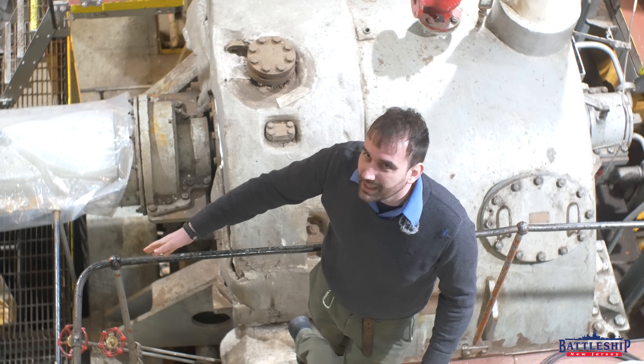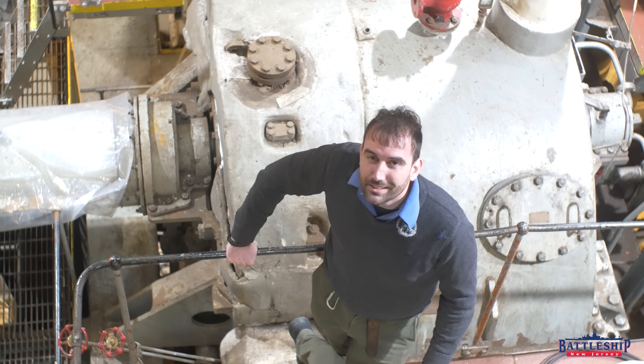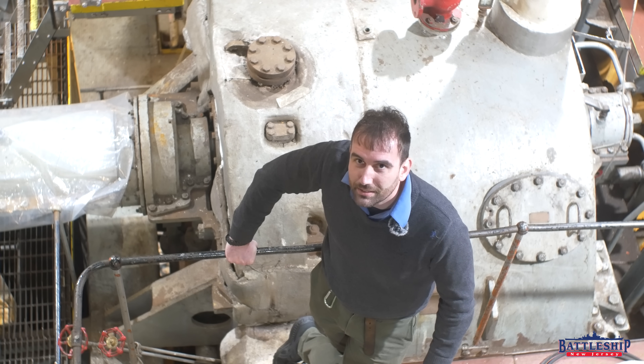Remember, 6,000 shaft horsepower versus 212,000 for an Iowa-class battleship, a significantly heavier ship designed to operate at significantly higher speeds.